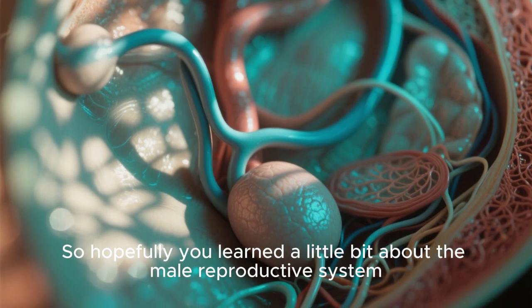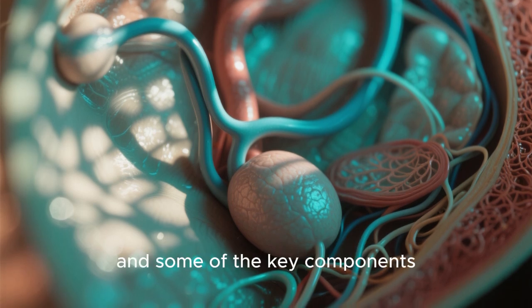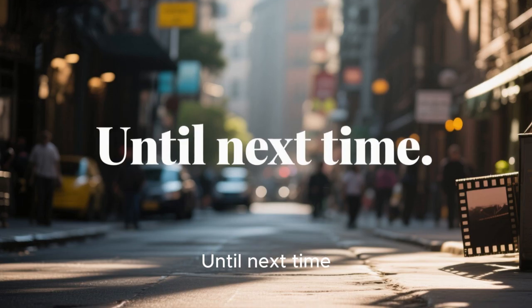Hopefully you learned a little bit about the male reproductive system — what it is, how it works, and some of the key components. Until next time.